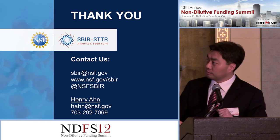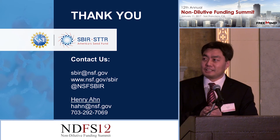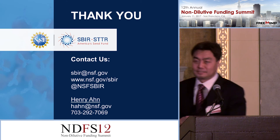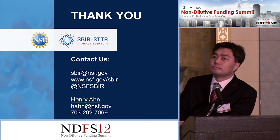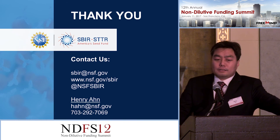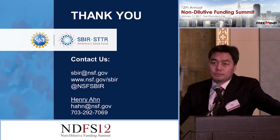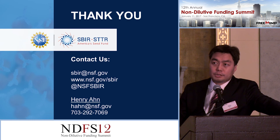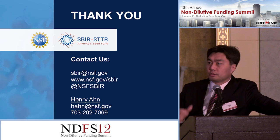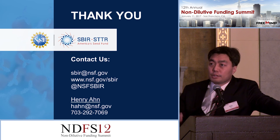Thank you — that's my contact information at the bottom. Regarding questions about clinical trials: we would be more than happy to help develop a company's platform, but for clinical trials we refer them to NIH, and hopefully they'll be able to get funding through NIH for that. For example, a drug delivery platform — we'd be happy to fund that to get to the point where it's ready to proceed to the next level.